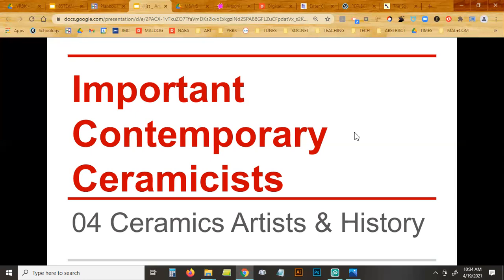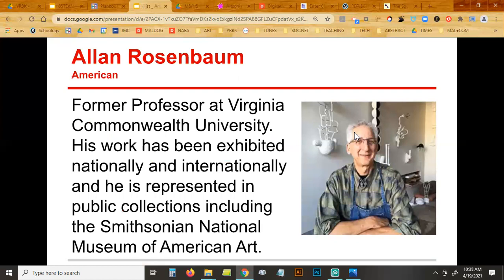I'll go back and I'm recording this on Zoom, so I'll post it too — in case you need to reference it or things go too fast. Here's Alan Rosenbaum. He's American, and as far as I know he's still alive. He's retired — he was an art professor at Virginia Commonwealth University. He's been exhibited nationally and internationally.